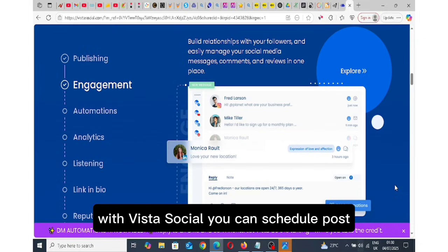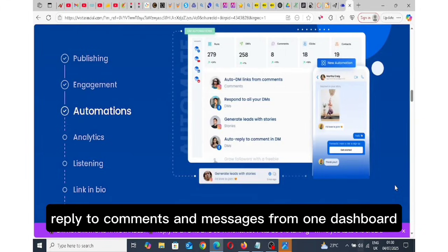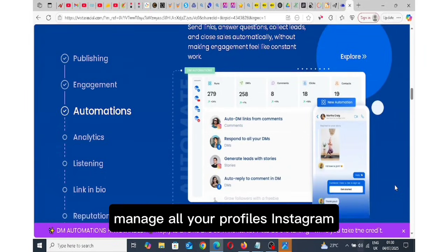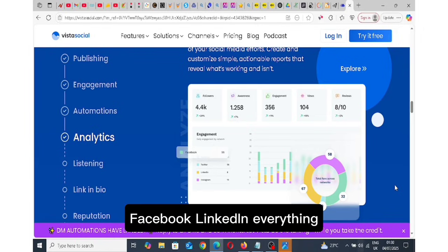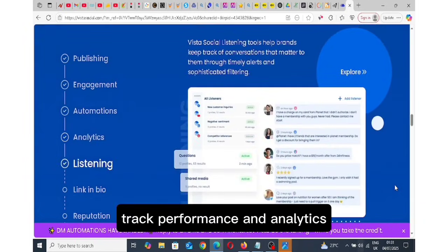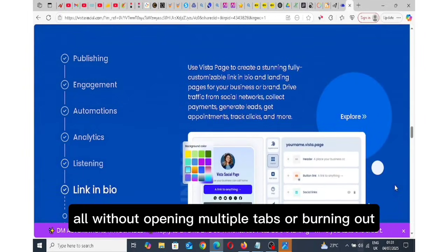With Vista Social, you can schedule posts, write captions using AI, reply to comments and messages from one dashboard, and manage all your profiles — Instagram, TikTok, YouTube, Twitter, Facebook, LinkedIn, everything. You can also track performance and analytics, all without opening multiple tabs or burning out.